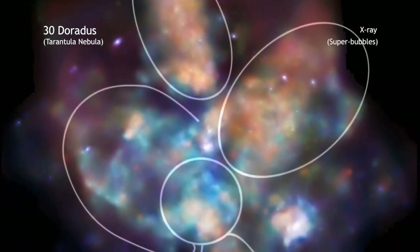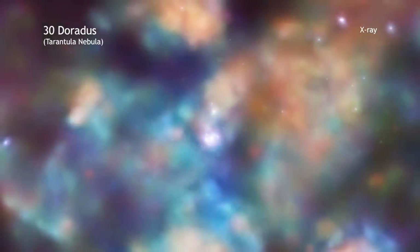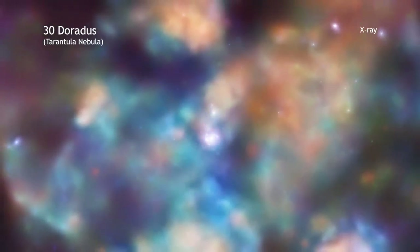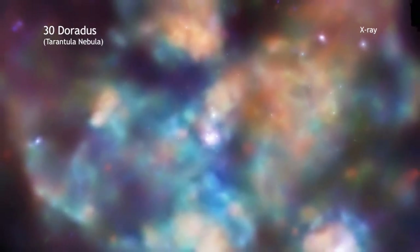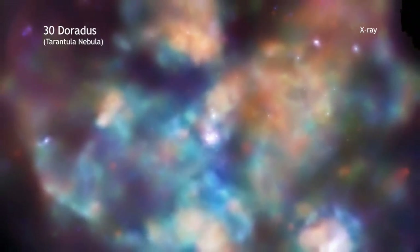These winds carve out gigantic superbubbles in the surrounding gas as seen in the Chandra data. Other massive stars have raced through their evolution and exploded catastrophically as supernovas. These events leave behind pulsars and expanding remnants that trigger the collapse of giant clouds of dust and gas to form new generations of stars.